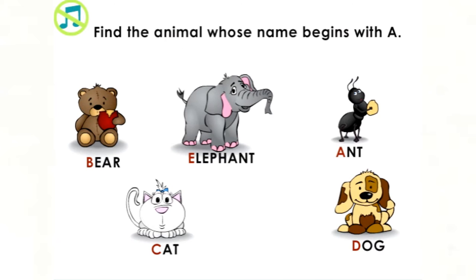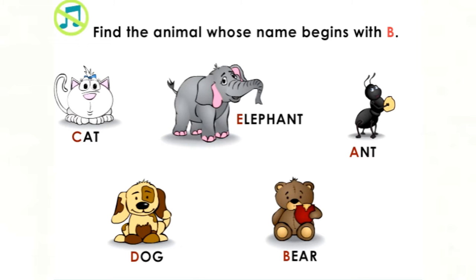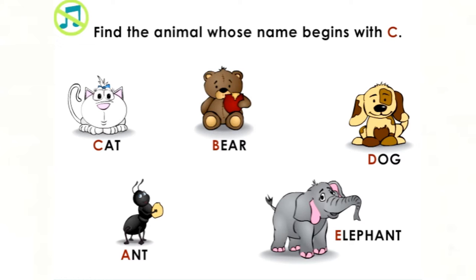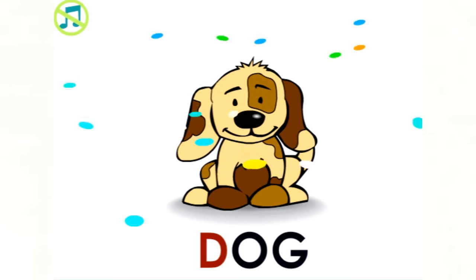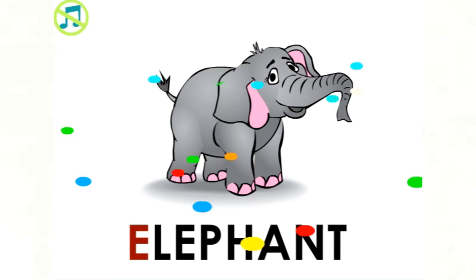Next page. Find the animal whose name begins with A. Good job! Ant begins with A. Find the animal whose name begins with B. Awesome! Bear begins with B. Find the animal whose name begins with C. Yes! Cat begins with C. Find the animal whose name begins with D. That's right! Dog begins with D. Find the animal whose name begins with E. Alright! Elephant begins with E.